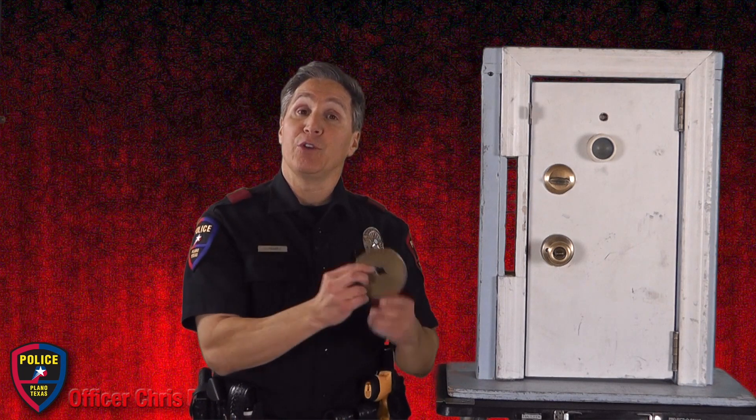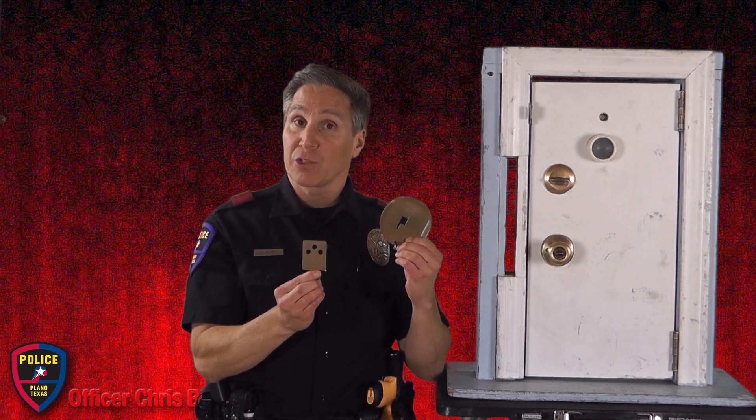We cannot endorse any specific product, but here's an example of one that you could use to help prevent those entry methods. This is called the Door Defender. It comes with a strike plate with 3 to 4 inch screws.